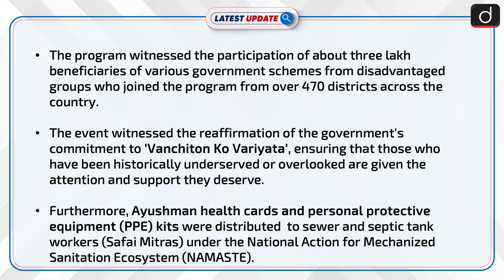Furthermore, Ayushman health cards and personal protective equipment kits were distributed to sewer and septic tank workers under the National Action for Mechanized Sanitation Ecosystem.